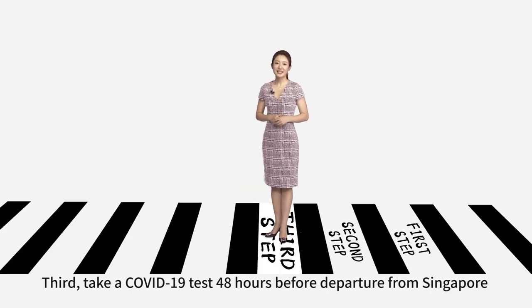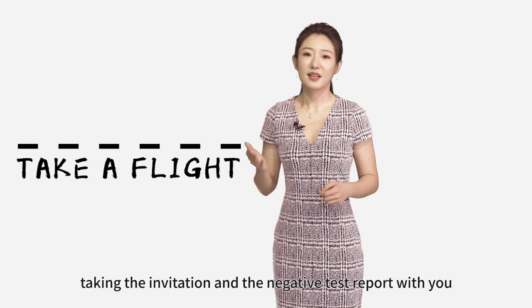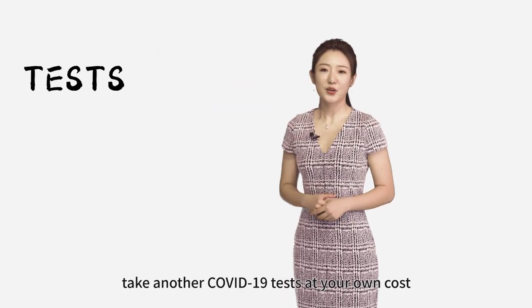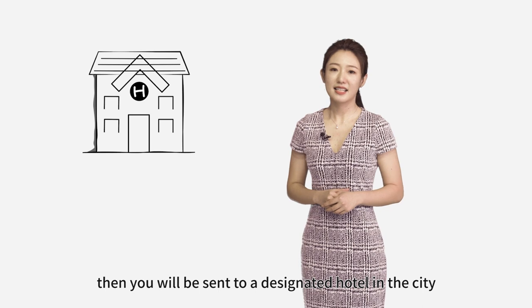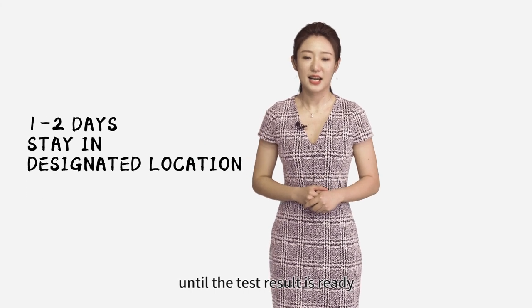Third, take a COVID-19 test 48 hours before departure from Singapore. Then take a flight to Shanghai, bringing the invitation and the negative test report with you. Upon arrival in Shanghai, take another COVID-19 test at your own cost. Then you will be sent to a designated hotel in the city. Remain at the designated location for one to two days until the test result is ready.